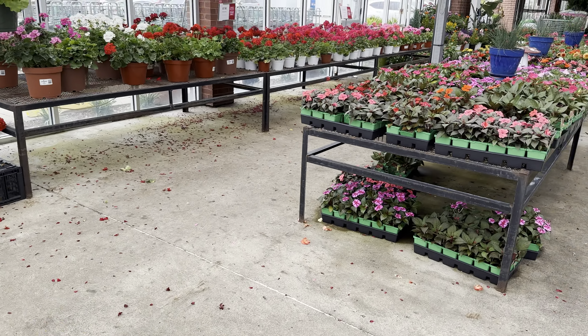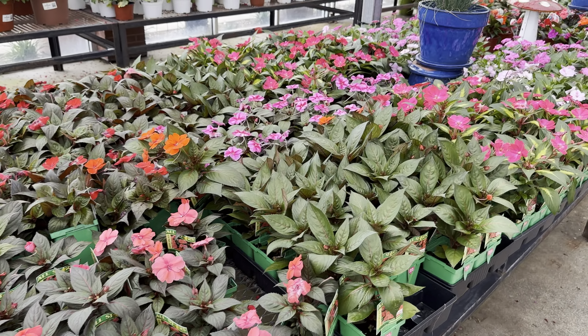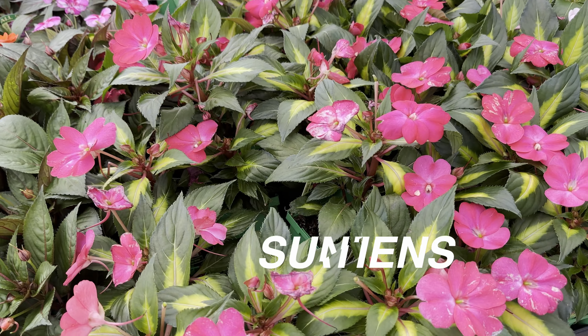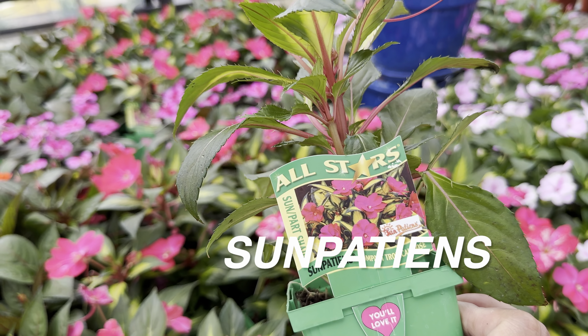Obviously we love big box stores because they will give you some really good savings on plants. I am all about showing you guys how to save money on plants by giving you different pricing options.